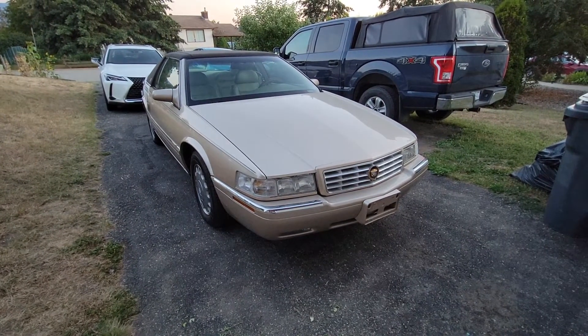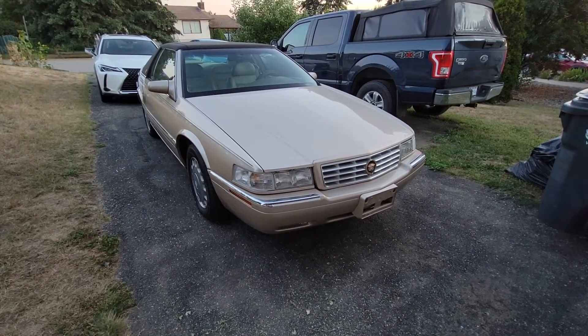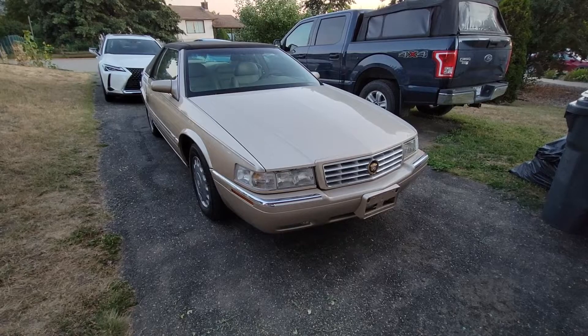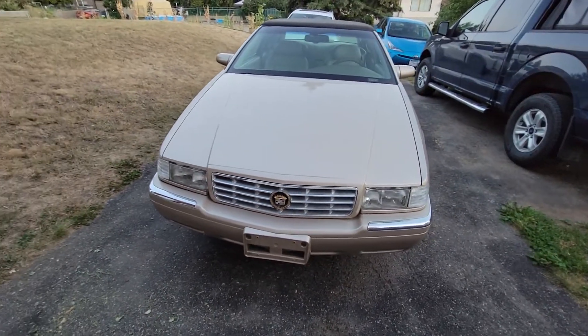This video is going to be uncut — just me filming this. Not really a whole lot to do or say. This is pretty much a pretty pristine looking Cadillac. Not really a whole lot going on here.